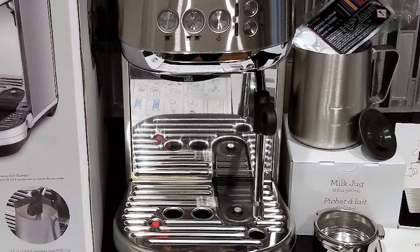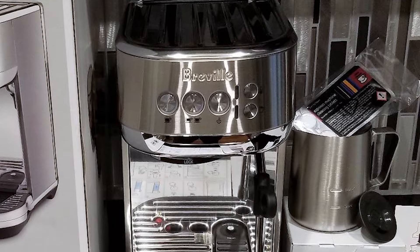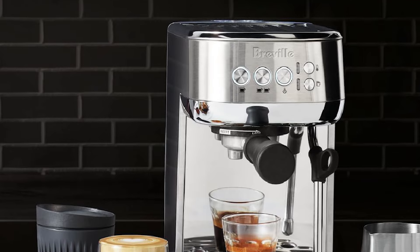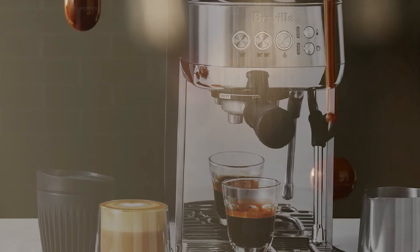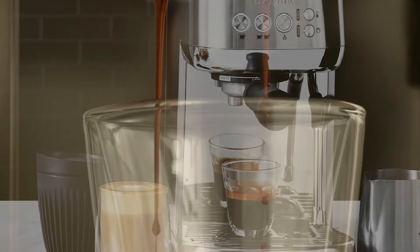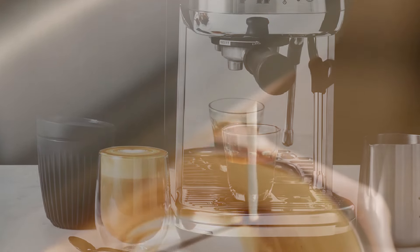Its appealing features — quick heating, low noise, compact size, and easy-to-clean design — were highlighted in lab tests. Improve the quality of your coffee at home with the Breville Bambino Plus, a small powerhouse that makes delicious espresso in a space-saving design.